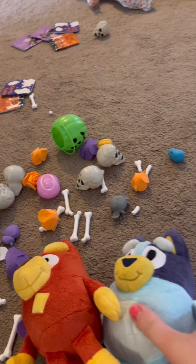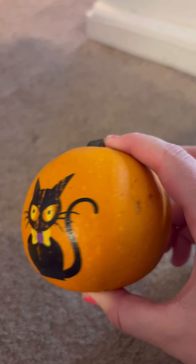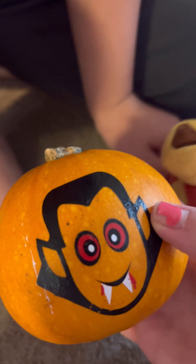Hi. All right. Today, Bluey wanted to paint a pumpkin. I painted a cat on my pumpkin. And I painted a bat on my pumpkin. Let's see it. A vampire! He did it. And we also did some drawings.